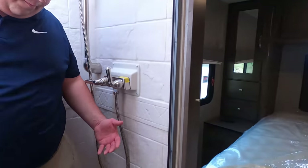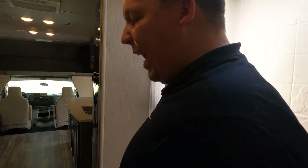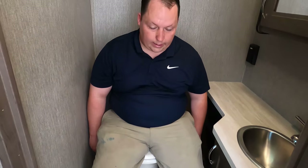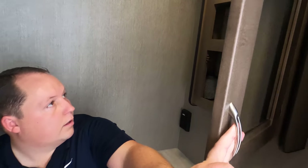Over here in the middle bathroom, you've got a shower — it's a 24 by 36. I like the curvature of it. It's not the best shower in the world, but definitely not the worst. There's a magnet up top to keep the door closed, and an accordion door for privacy. It's been a while since we've seen this kind of layout.